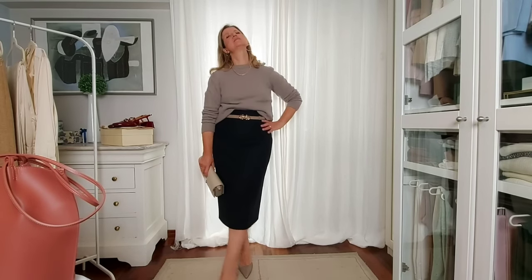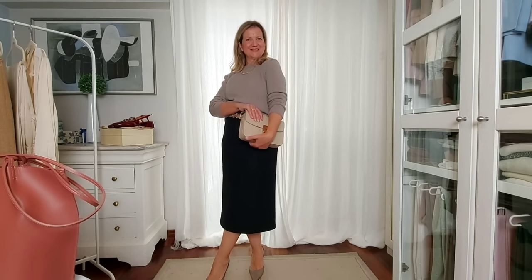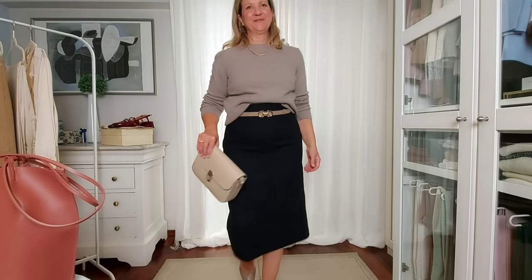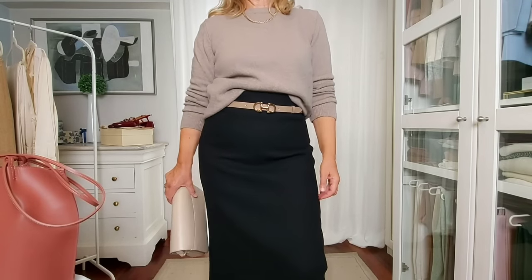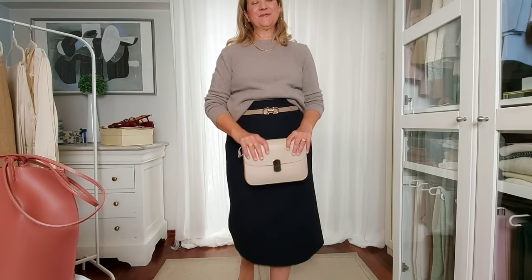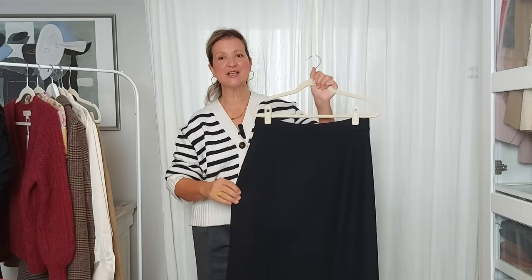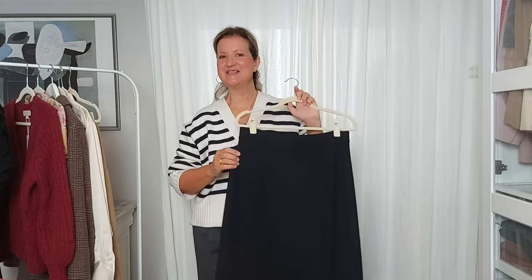Another sophisticated modern outfit is combining this pencil skirt with a cashmere sweater and a pair of slingbacks — the belt with a gold buckle will be the perfect finishing touch. Later in this video I will share three more looks with this skirt: a more casual one and two other evening outfits, so you can confirm this is a really versatile skirt.